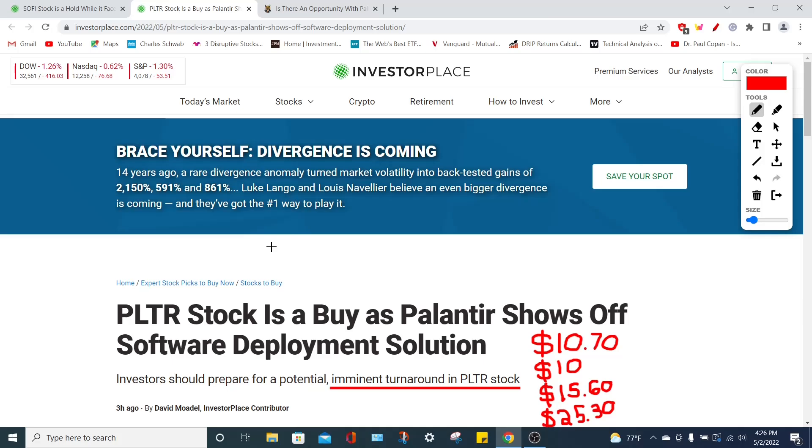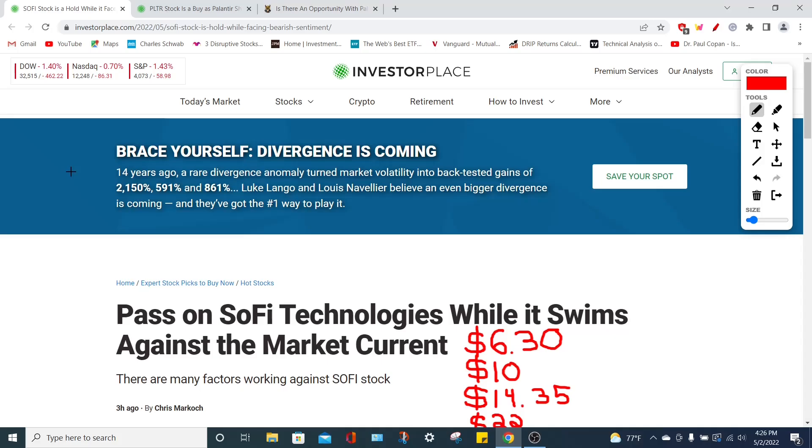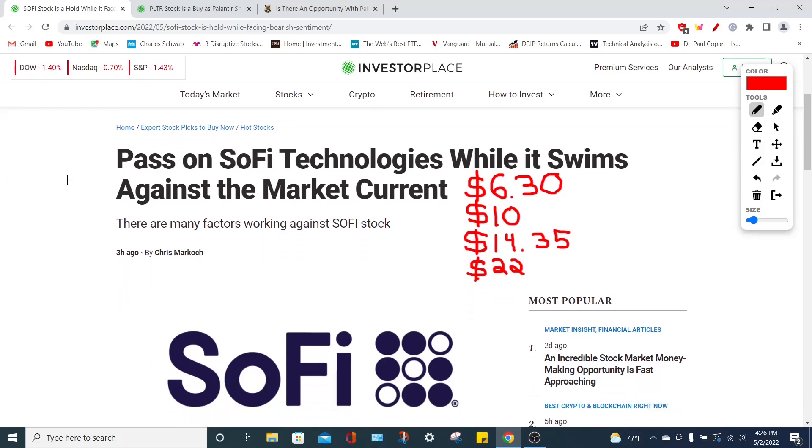Then we'll look at Palantir's PLTR stock and whether we should buy it, given that it's showcasing its software development solutions specifically for the Apollo platform. Lastly, we'll go through the DCF model for Palantir Technologies to determine whether the company is undervalued — and by this model, PLTR stock is currently around 28% undervalued. Let's jump right into today's stories.